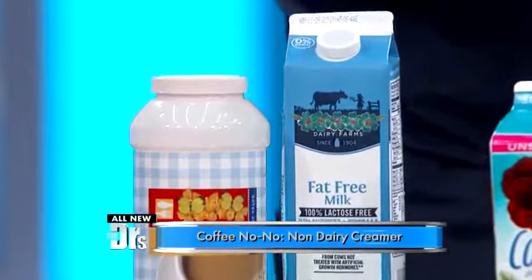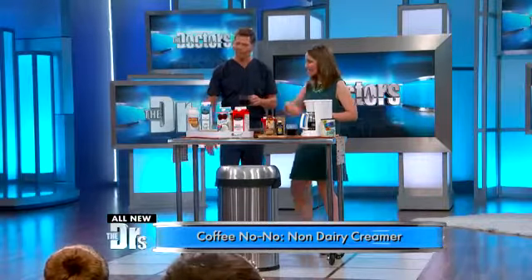So the worst offender, first up: non-dairy creamer. Do not use the non-dairy creamer — let's get rid of it.